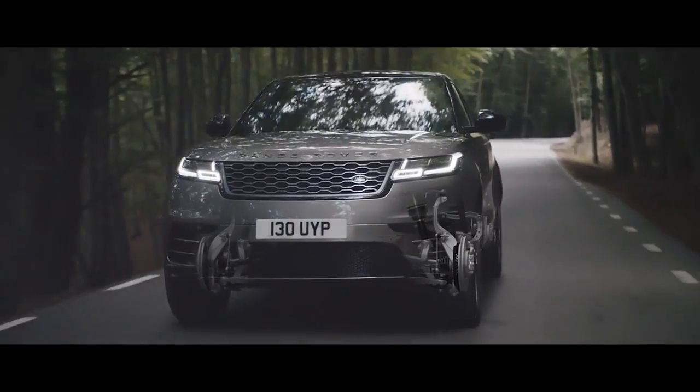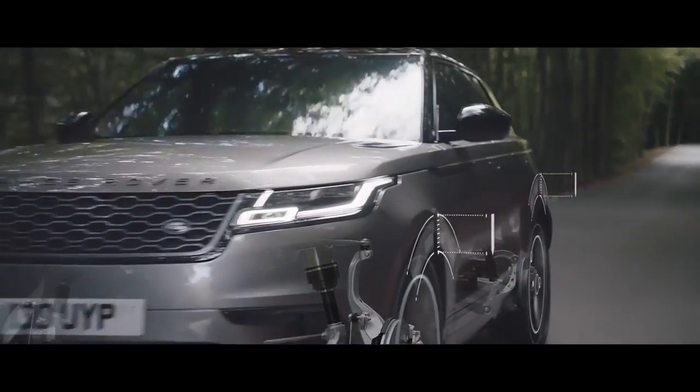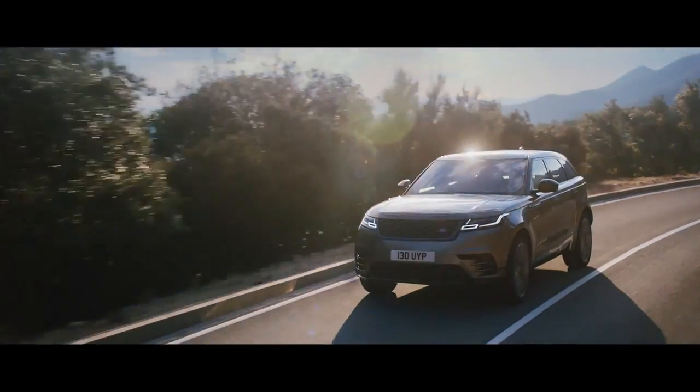This, combined with the electronically controlled dampers, transforms the driving experience by intelligently adapting to the way you drive.